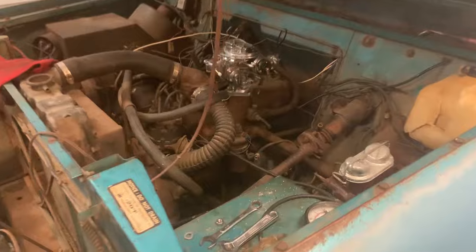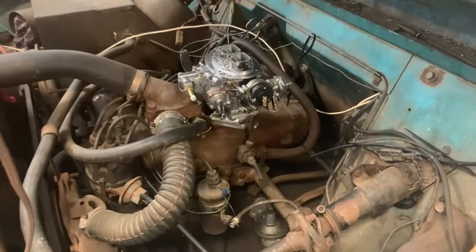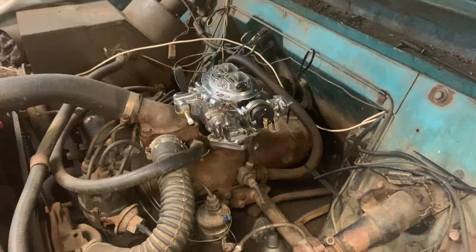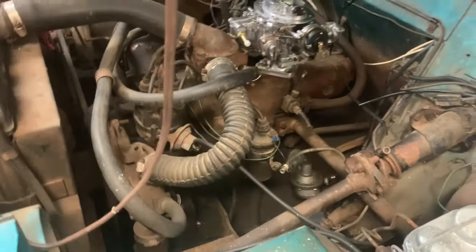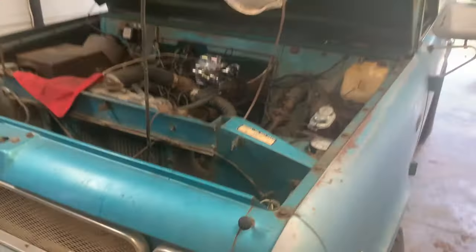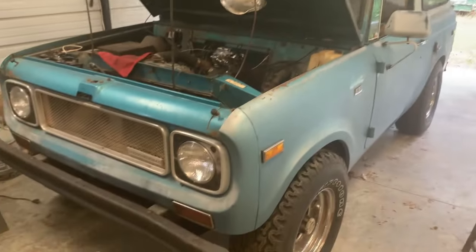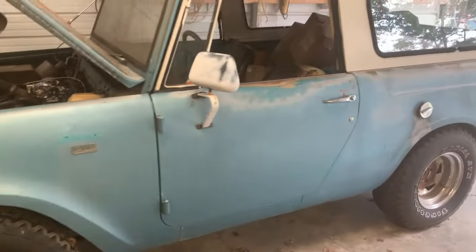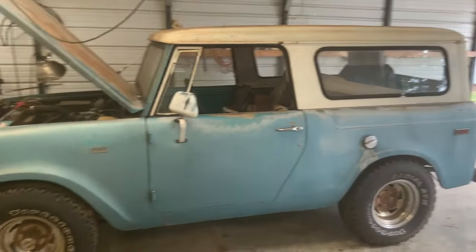He called it a '70. He's doing a new carburetor on it — a '71 Pinto carburetor — going to try to get it to work in this engine. The engine is a four-cylinder. She's a nice little truck, really nice little truck. Big old tires on that thing. And that's a Scout, for sure.